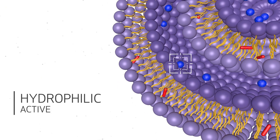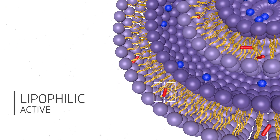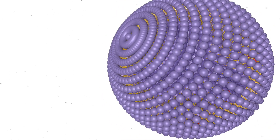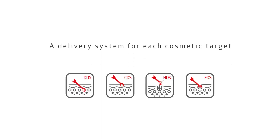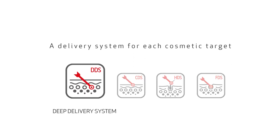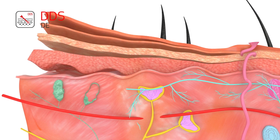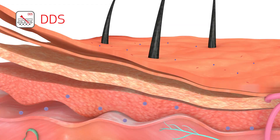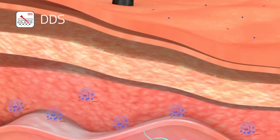These nano vesicles are capable of encapsulating in their interior a wide range of different types of compounds. There are four systems of controlled delivery available. The DDS, Deep Delivery System, is capable of penetrating the innermost skin layers and selectively delivering the active ingredient for application on the target cells.